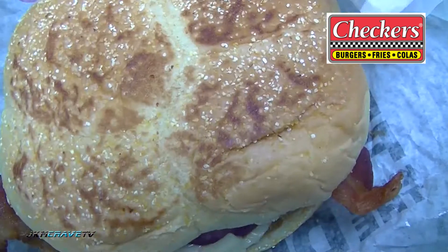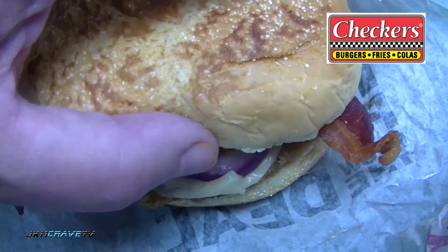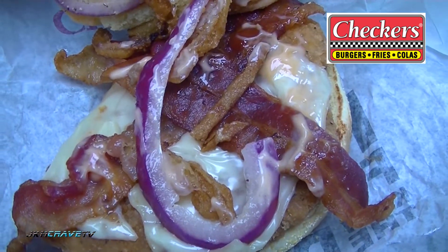Okay guys, we are here. We are parked. I've got my Big Daddy Chicken. Let me take you guys in for the detailed close-up. And here it is in all of its Big Daddy glory — the Bacon Chicken from Checkers.